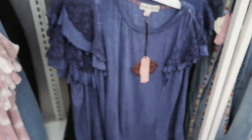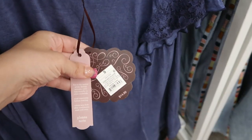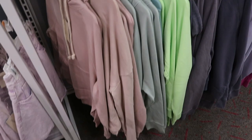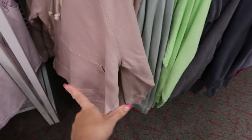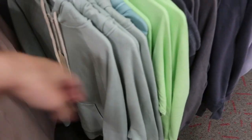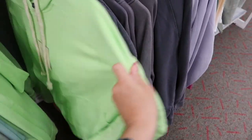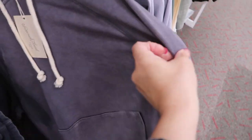We've seen this tie-dye top with lace detailing on the sleeve before, but I'm also seeing it now in blue. These are only $14.99. Universal Thread also has some new hooded sweatshirts with a kangaroo pocket for $20.